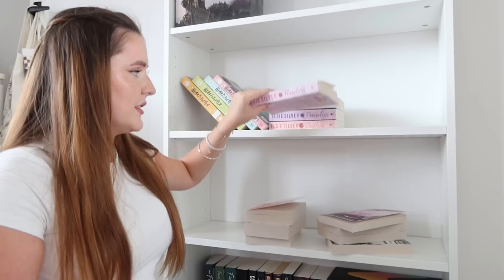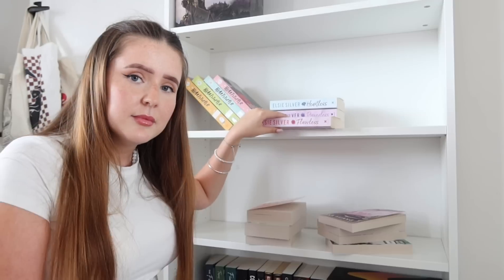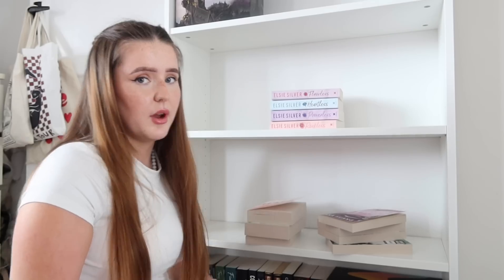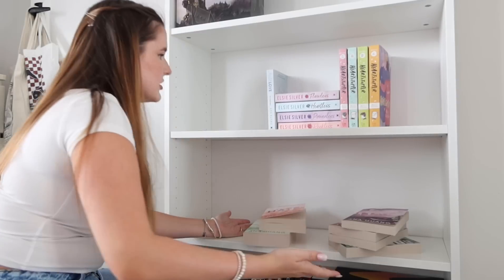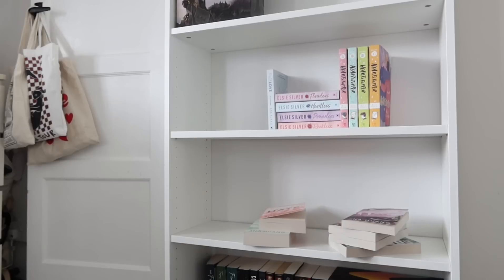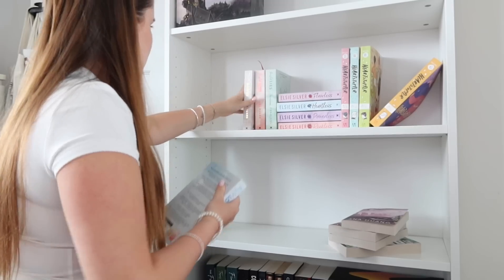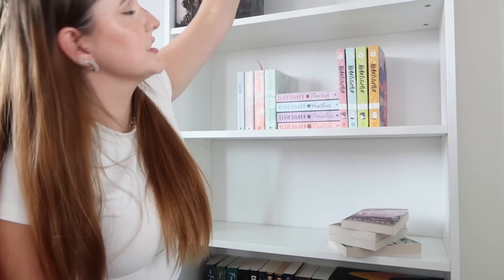I need to ask a question because this is something I've been really confused about. Why do people, when they put books on their bookshelf, put the first one in the series at the bottom? I have forever always done it where the first one goes on top. Do you do that? Should I put the number one at the bottom? It's cute but I don't want too much pastel in one go because we're going to have to save some for up here.